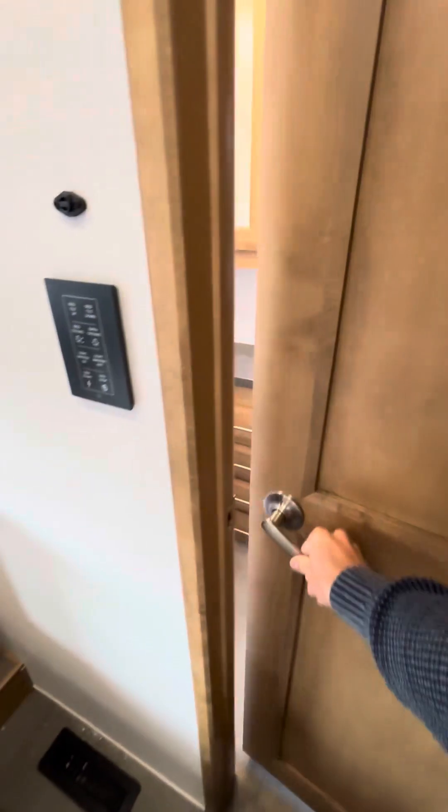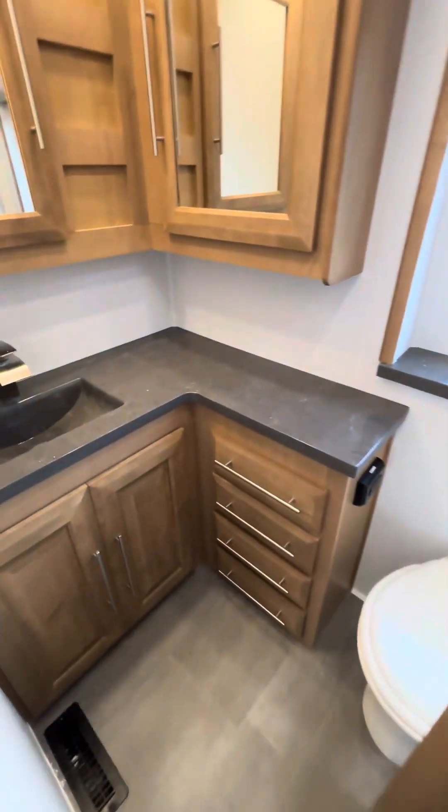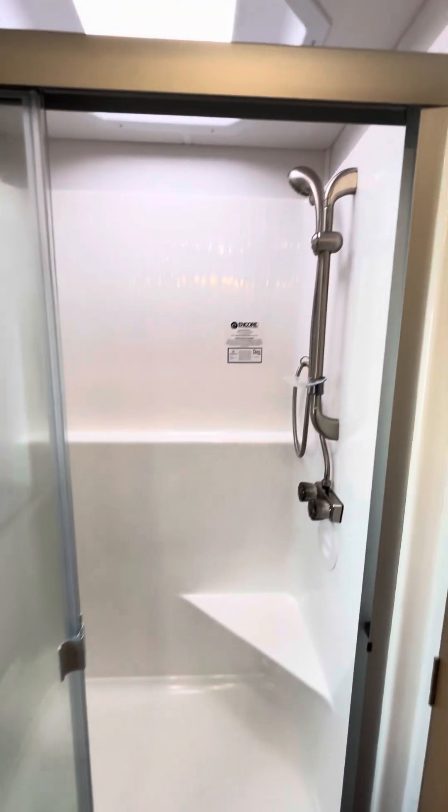Nice big hanging closet space, plenty of drawers. And then you do have a stackable washer dryer already in this coach right here at the end compartment. And then the second of two bathrooms — this is your rear full bath, the master bath, if you will. Nice big shower space in there.